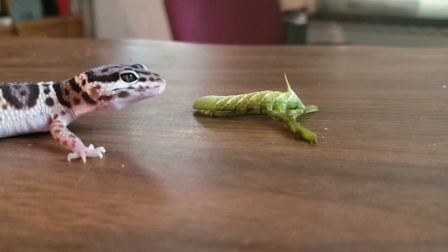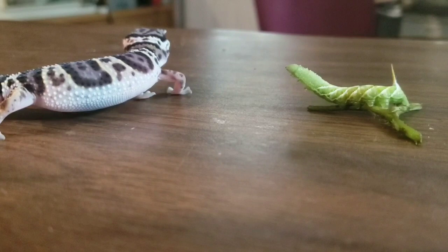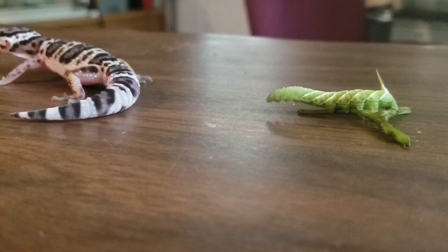Well, we put all three lizards back in their cages and we fed them the insects of their choice that they normally like. Then we gave the hornworm to our chickens.